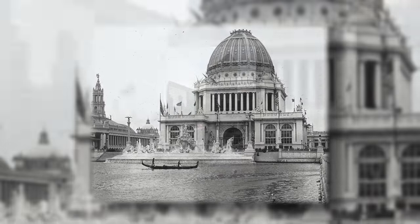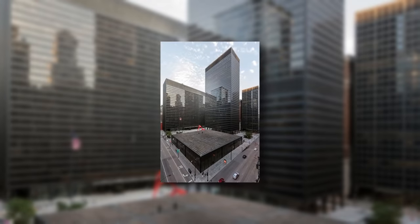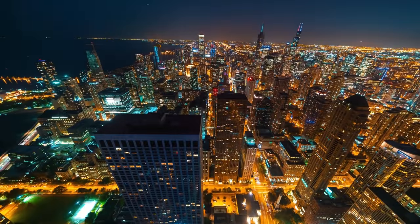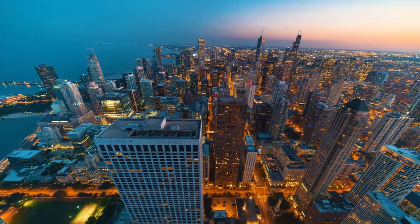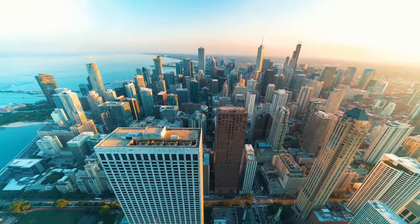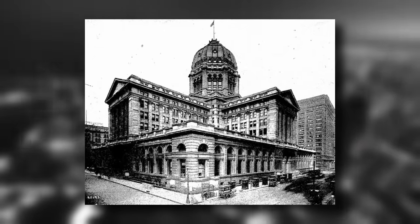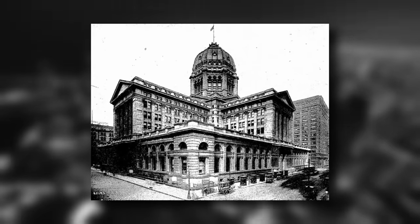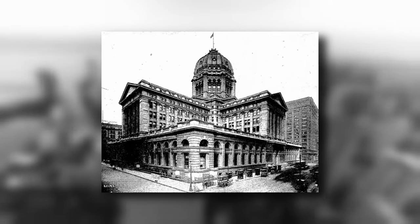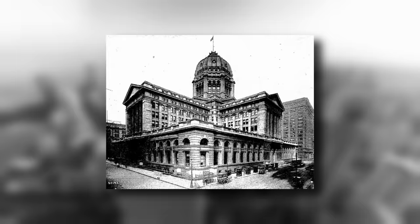Yet, tragically, it has long since been torn down and replaced with a bleak corporate abomination. The former glory that once offered a dignified landscape to the average Chicagoan is now all but a forgotten memory. But that stops today, so join me in celebrating Chicago's lost federal building. I'm your host Ryan Sokash, and you're watching It's History.